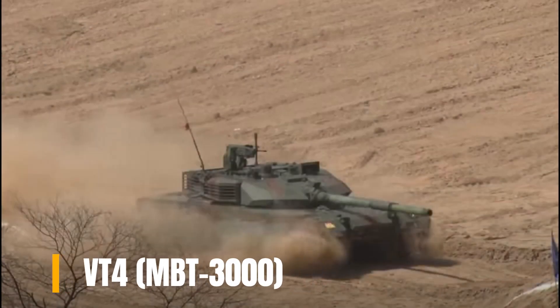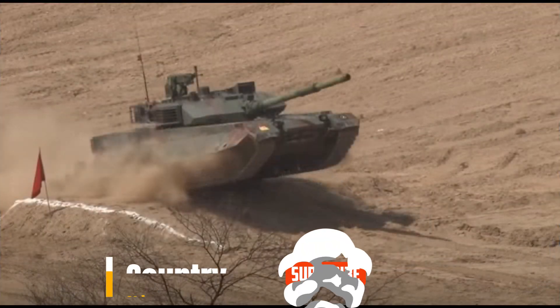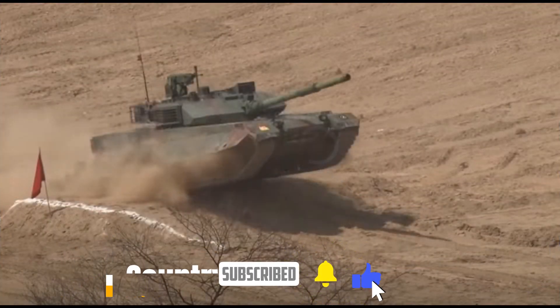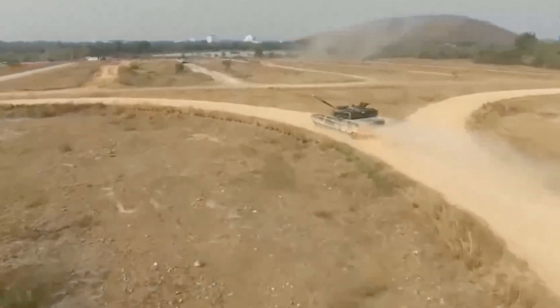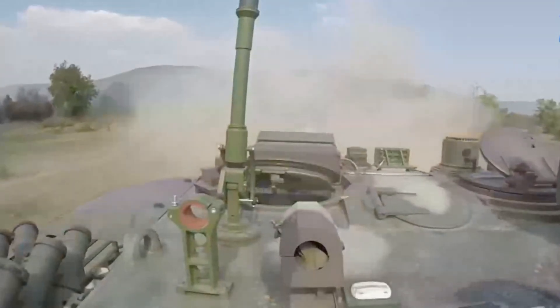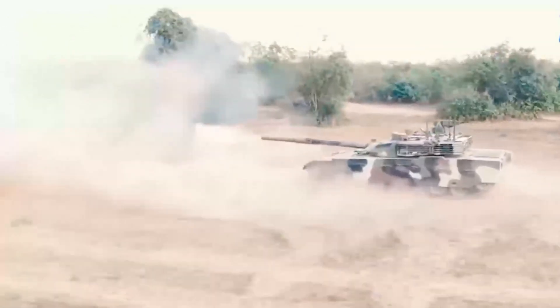Number 4: VT-4 MBT-3000, Country: China. During the development of the Type 92, also known as MBT-2000, in the 1980s, the gearbox and engine were originally imported from Germany, but this plan was shelved due to the Western arms embargo. The powertrain was instead sourced from Ukraine, the same as for most Chinese export vehicles at the time.